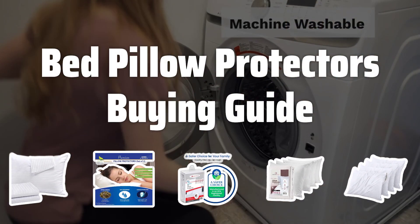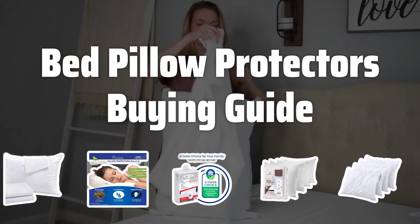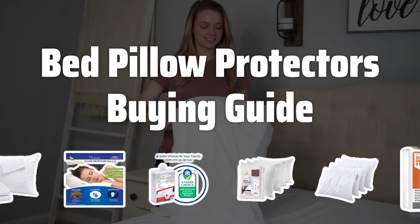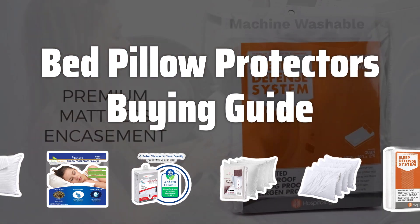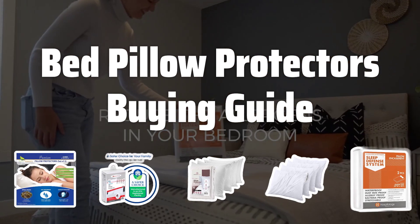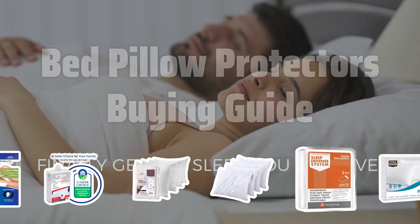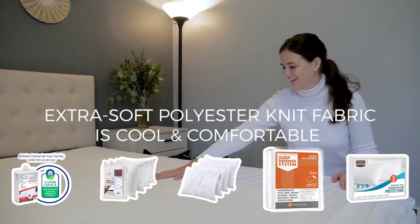Welcome to Top Best Picks. Pillow protectors are a crucial component of maintaining a clean and comfortable sleep environment. Not only do they extend the lifespan of your pillows, but they also act as a shield against allergens, dust mites, and other potential irritants. In this video, we will explore the key factors to consider when choosing the right pillow protector for your bed.